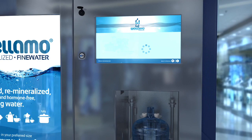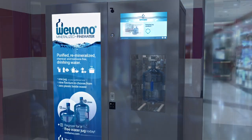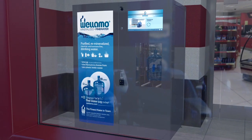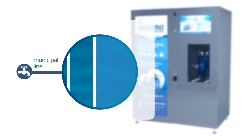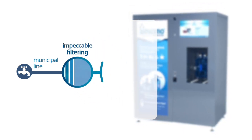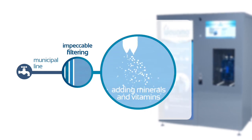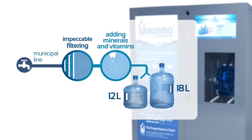the automatic Wellamor self-service unit uses UV light to perfectly sterilise and state-of-the-art technology to filter the water, removing all possible contaminants, then adds a personally selected mineral mixture and fills up a 12 or 18 litre water jug.